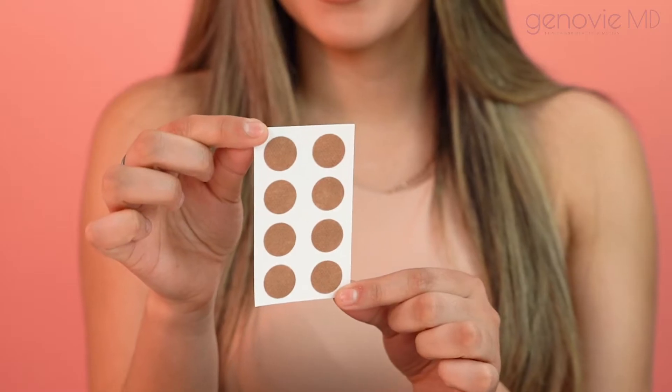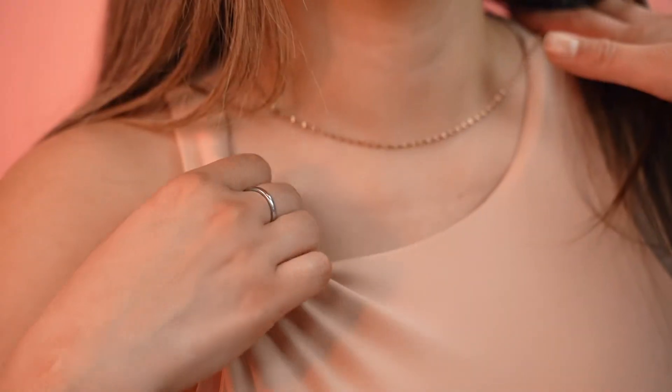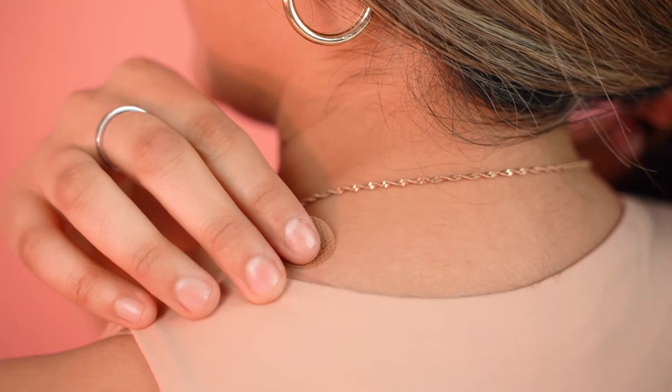To apply, simply peel the patch and apply to a clean, dry area of the skin, such as the wrist, behind the ear, or shoulder.